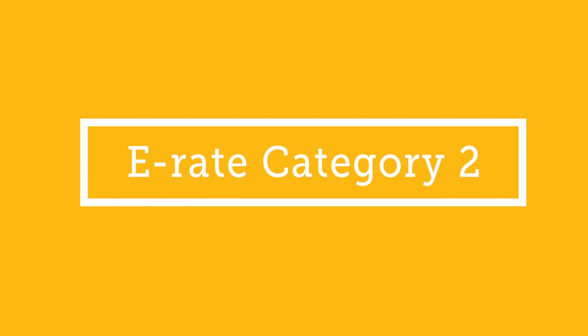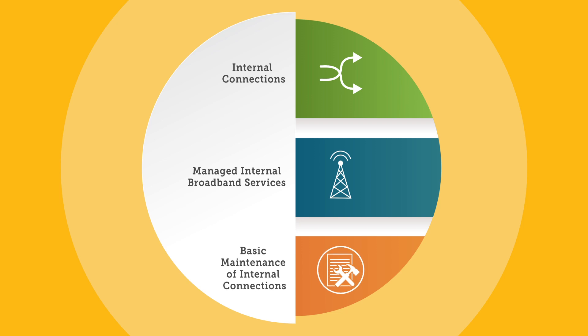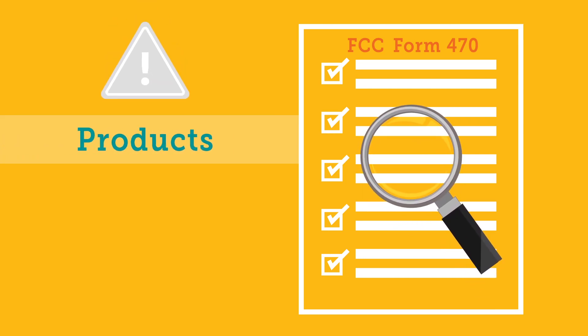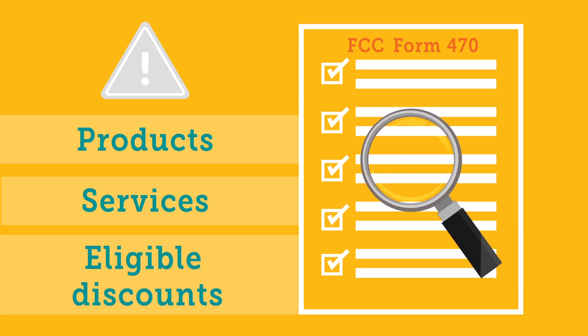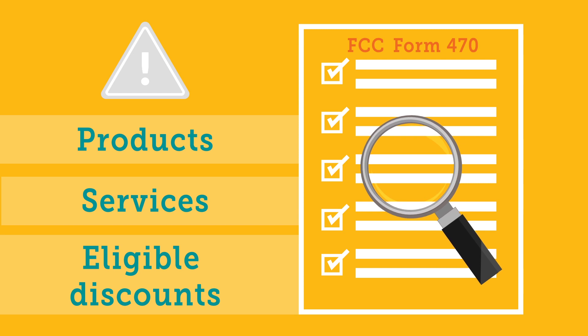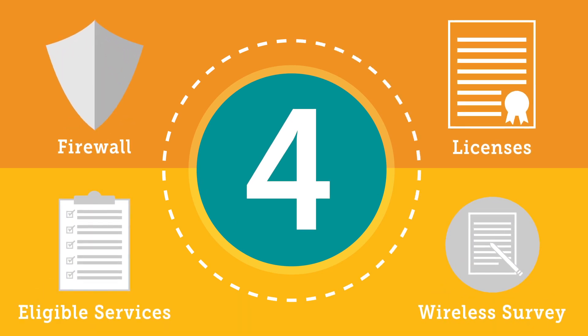E-Rate Category 2 covers three service types: internal connections, managed internal broadband services, and basic maintenance of internal connections. However, it is important to pay close attention to the specific products and services that are eligible for discounts before you file an E-Rate Form 470 to open your competitive bidding process. To help you optimize your internal upgrade, here are four questions we get asked most often about the equipment and services eligible for Category 2 support.